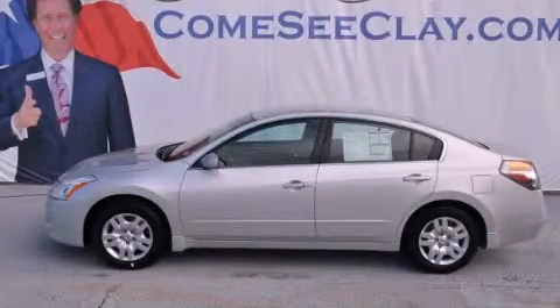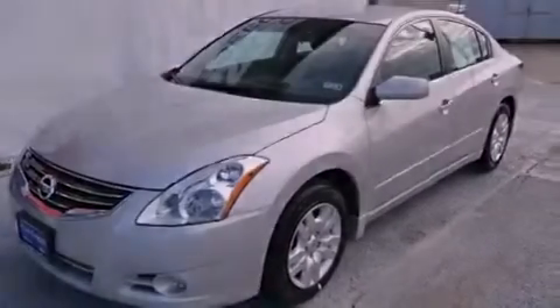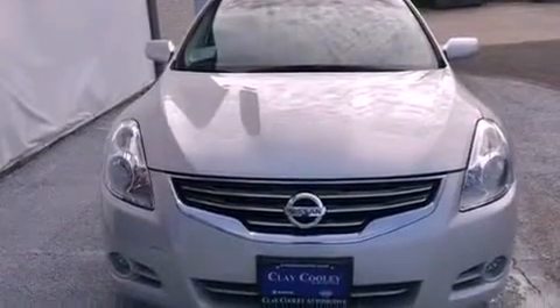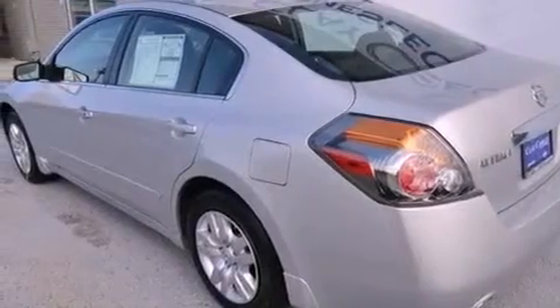This is a brand new 2012 Nissan Altima. It has a 2.5-liter four-cylinder engine and a manual transmission. Its top features and packages include a convenience package, a multi-link rear suspension, a low tire pressure indicator, alloy wheels, and much more.